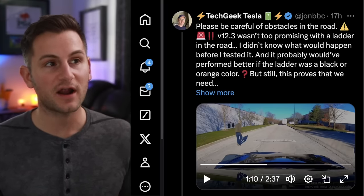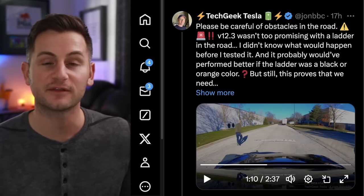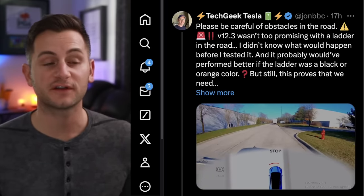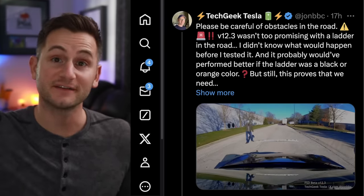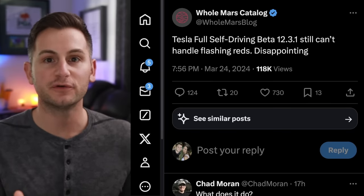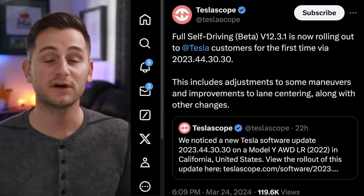However, do not get too comfortable, as tech geek Tesla on X shared some instances of version 12.3 not slowing down for a ladder in the road — time after time it would approach the ladder and he would have to disengage to get the car to stop. This was a car with ultrasonic sensors, and when he engaged FSD it drove right over the ladder on its side. Holmar noted that 12.3.1 still cannot handle flashing red lights, still doing the lurch-forward move each time the light flashes off of red.